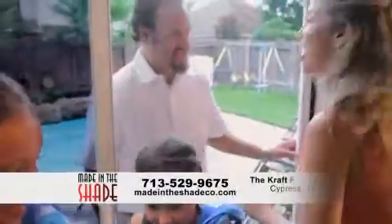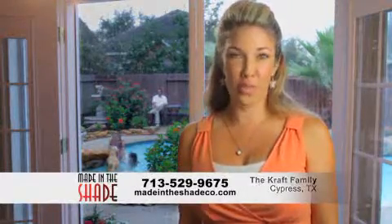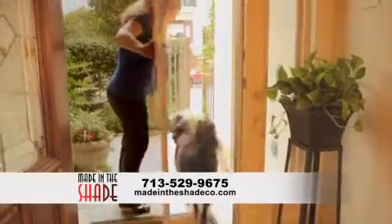Made in the Shade is the best way to save energy and enjoy the weather. My Made in the Shade retractable screens make it easy for me to enjoy my French doors. Retractable screens keep the bugs out, the pets in, and energy costs way down.